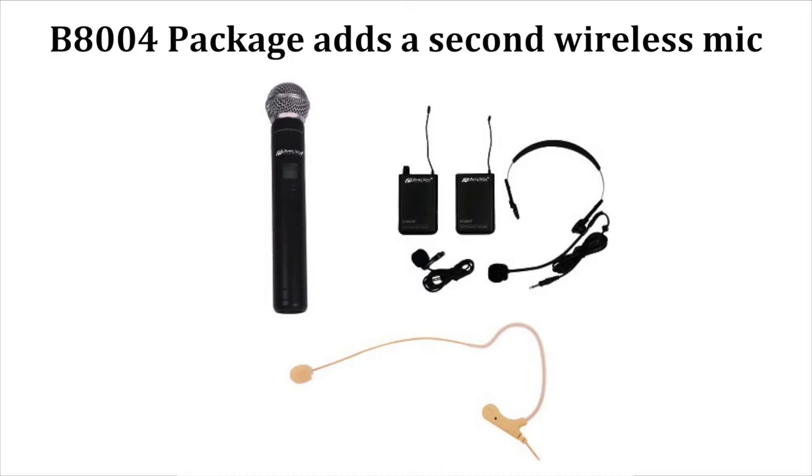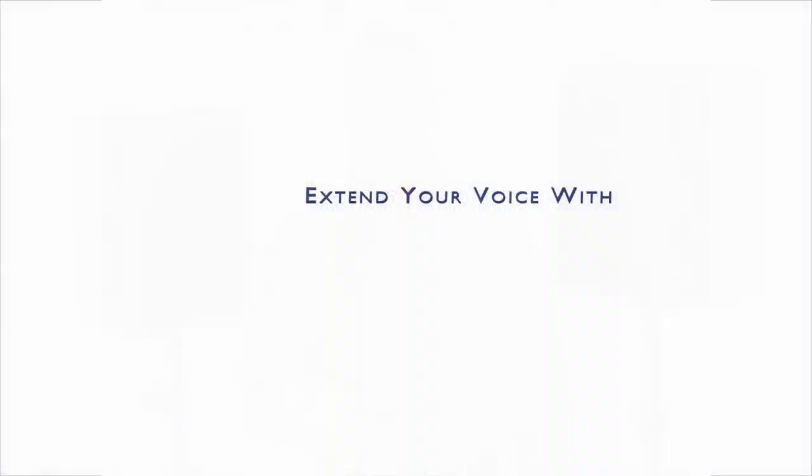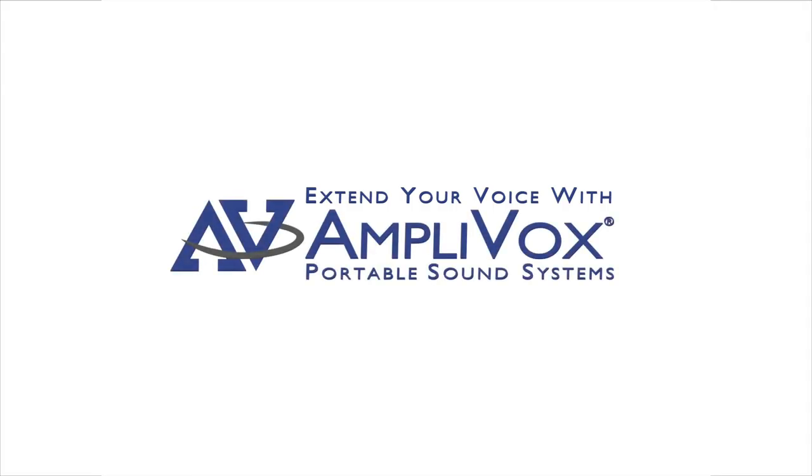The B8004 adds a second wireless mic for an additional presenter. Get Titan Wireless Package B8004 to make sure you have the sound coverage and versatility you need. Extend your voice with Amplivox.